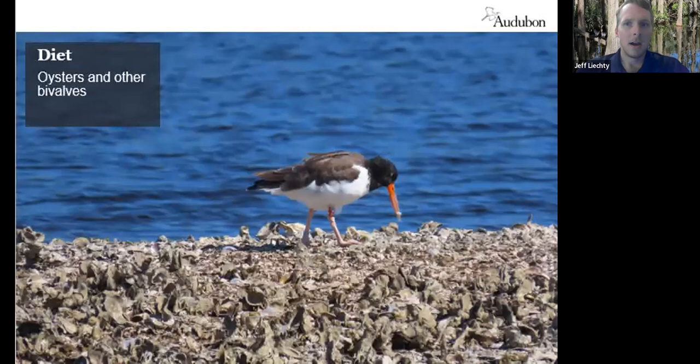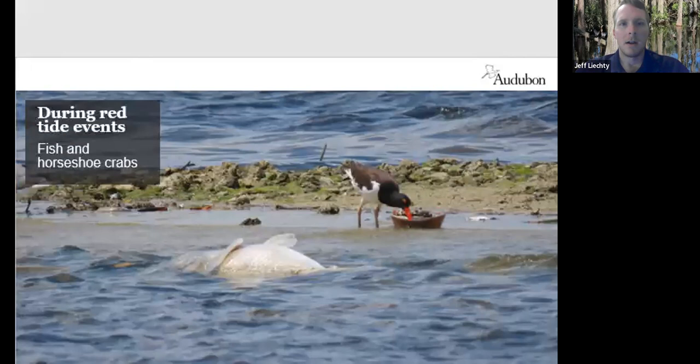I'm not sure what the 'catcher' part is in their name, but the 'oyster' part is a good one. They eat primarily oysters and other bivalves such as clams and mussels. They are also opportunistic — during red tide events, such as we had in Tampa Bay this fall, they will eat horseshoe crabs and I've also seen them eat dead fish.